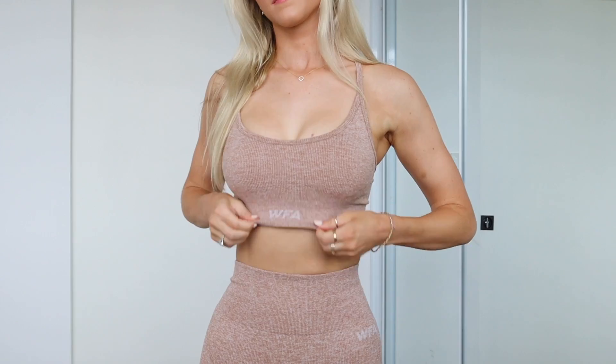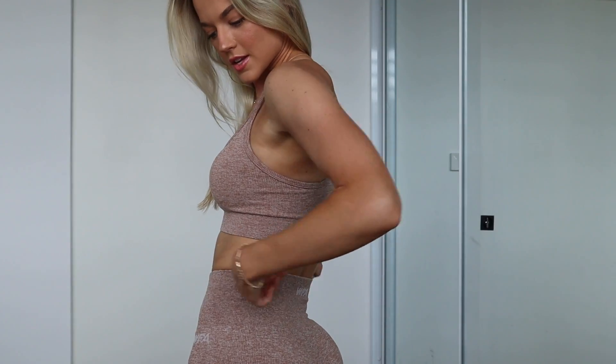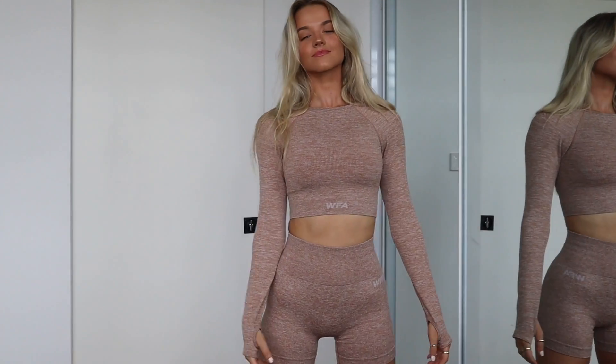Everything is linked down below and my discount code is also down there too. First things first, the first set I need to show you is activewear. I literally never go through a White Fox haul without stocking up on some activewear. So the first thing is this beautiful set that I am wearing. I love the neckline on this top — it's so gorgeous. The pants have a little bit of length to them and a really nice thick waistband, which is just everything. Super, super comfy, the best stretchy material ever. I also picked up the long sleeve crop to go with it — I'm such a fan of anything long sleeve on top with shorts down the bottom.